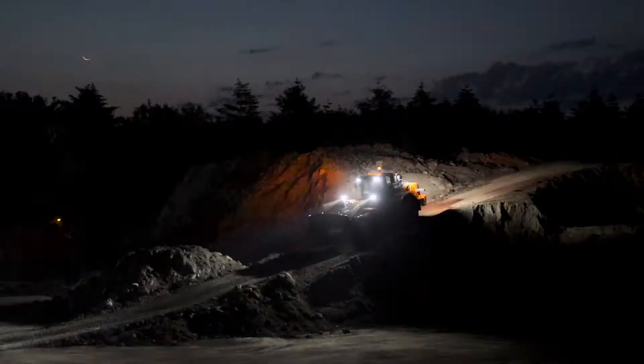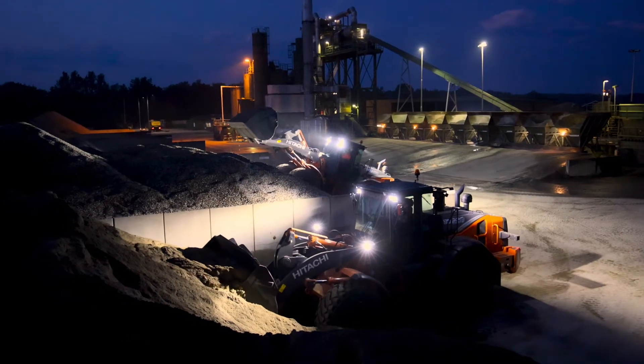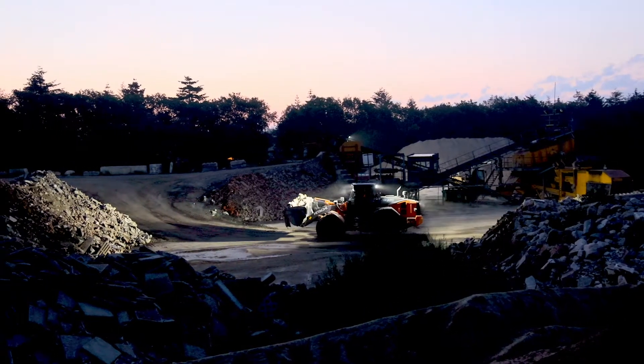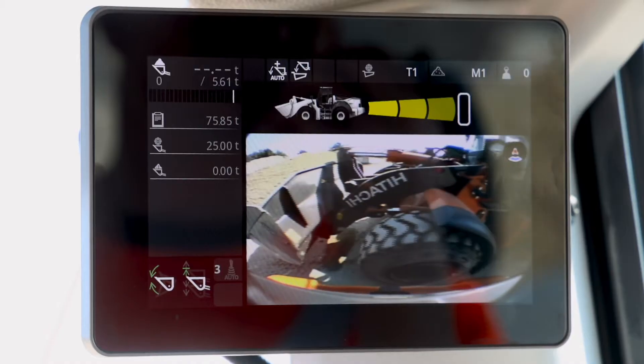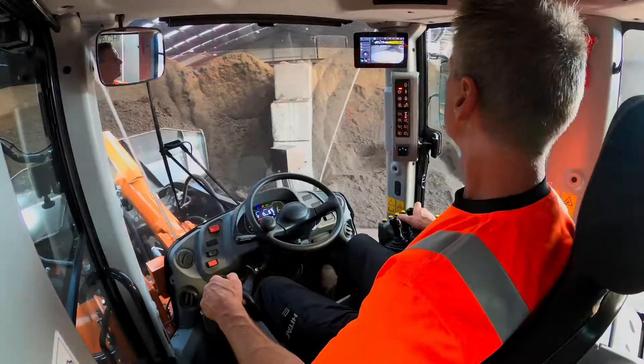And as you often work in challenging conditions, with our wheel loaders you can work more confidently and productively, thanks to the full LED work lights package and the rear obstacle detection and warning system that alerts you if there is anything close to the rear of the machine.